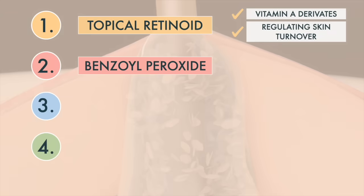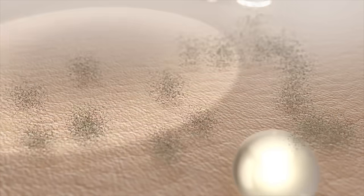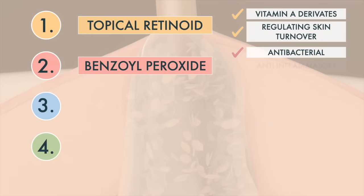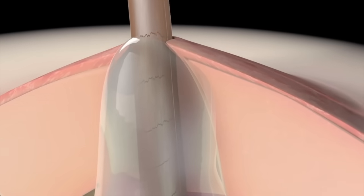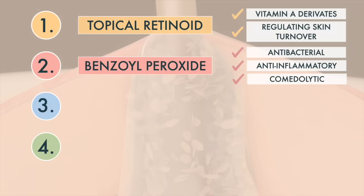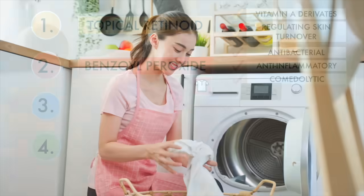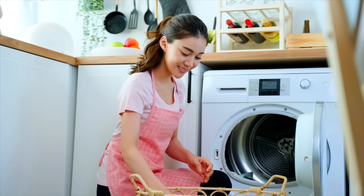If this is not enough, we can add benzoyl peroxide. Benzoyl peroxide is an acid that kills acne-causing bacteria on your skin. In addition, benzoyl peroxide is also anti-inflammatory and comedolytic, meaning it decreases inflammation and opens pores. One thing to watch out for with benzoyl peroxide is that it can bleach dark fabrics. Be sure to apply the benzoyl peroxide after you pull your sweater over your face.